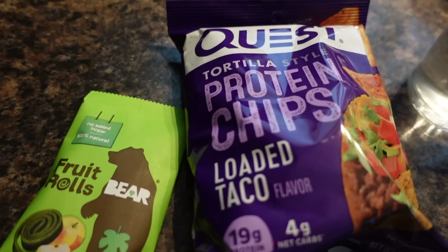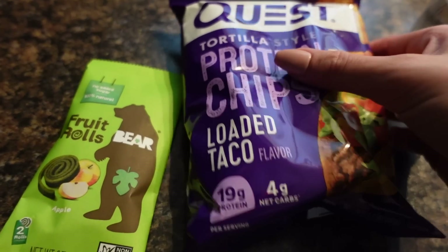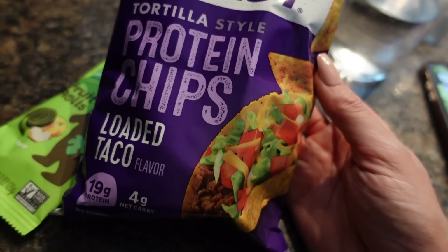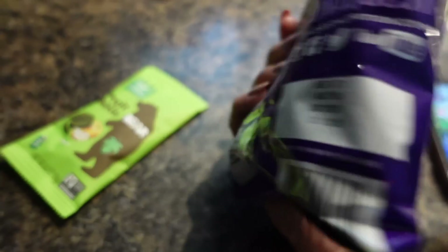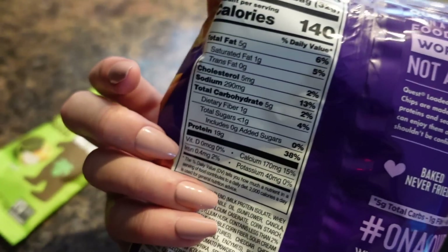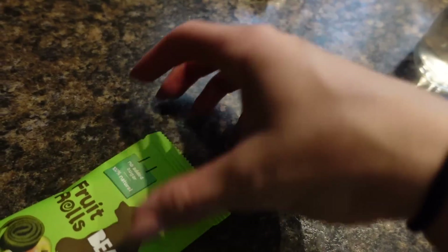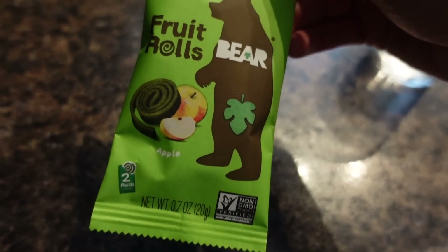I just finished posting my video and I'm having a quick snack: Quest Tortilla Style Protein Chips in Loaded Taco flavor — 140 calories and 19 grams of protein for the bag — plus a Bear Fruit Roll at 60 calories.